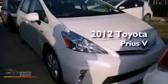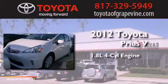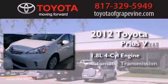This is a brand new 2012 Toyota Prius V. It has a 1.8-liter 4-cylinder engine and an automatic transmission.